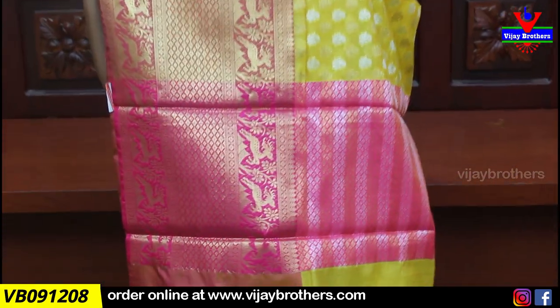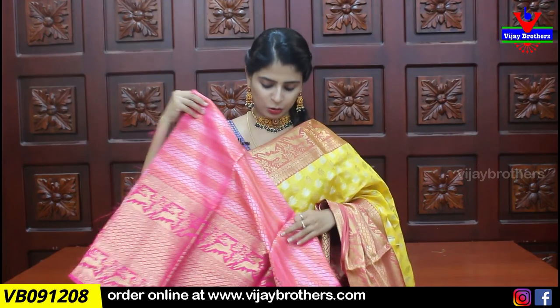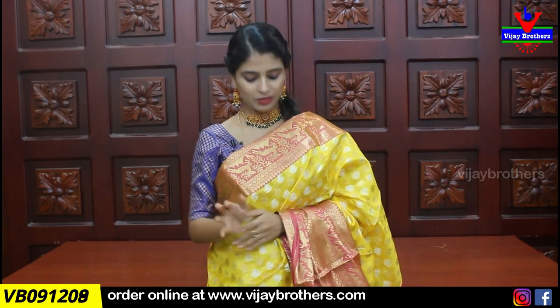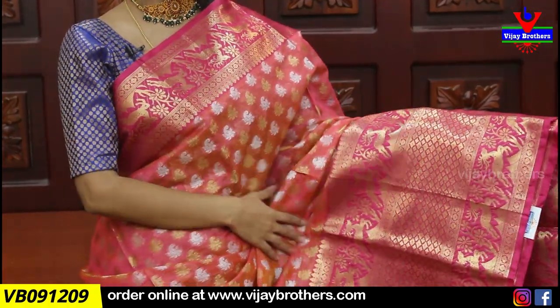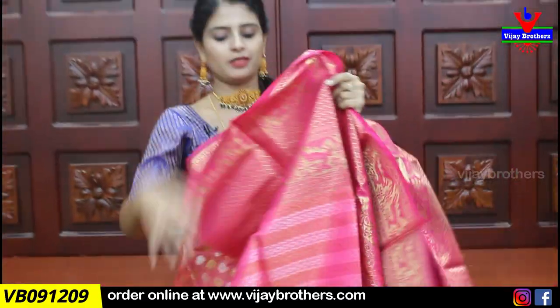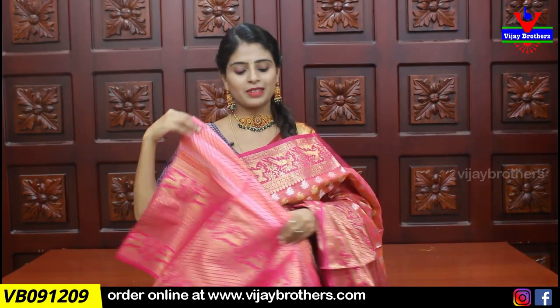The pallu is also beautiful — a contrast pink pallu with complete weaving pattern. The blouse also has the same weaving pattern. Price is ₹1435. There are multiple color options available in this saree. This is the same saree — just a different color combination, to give you color combination ideas. The pallu is contrast, and the blouse has a large border with a weaving style. The saree looks very grand. Price is ₹1435.